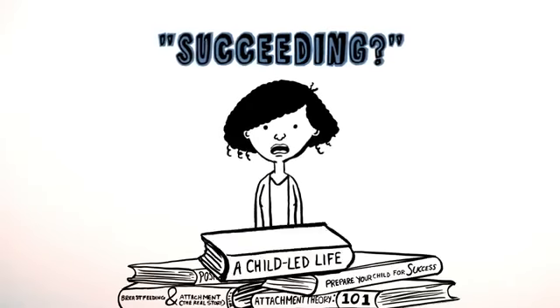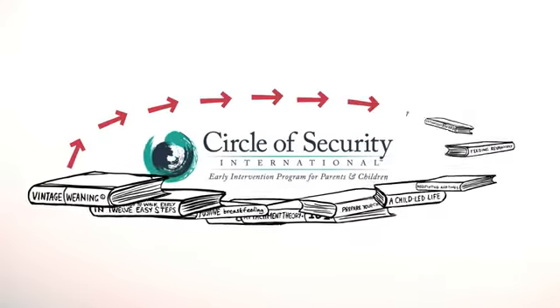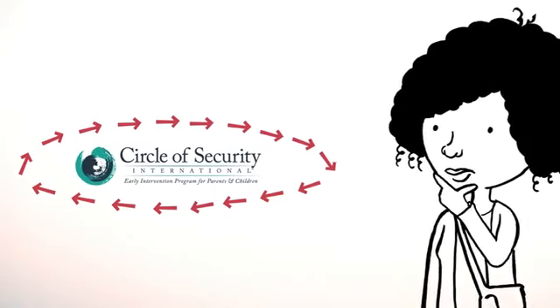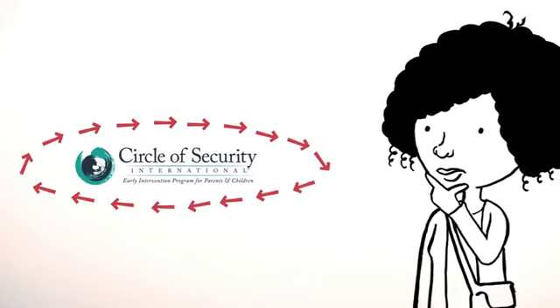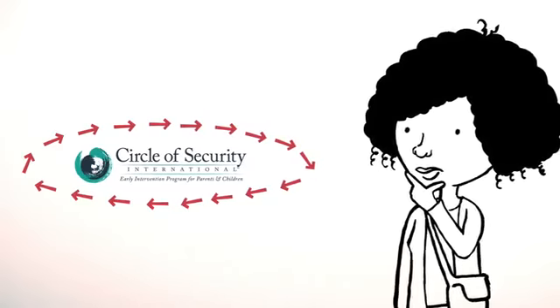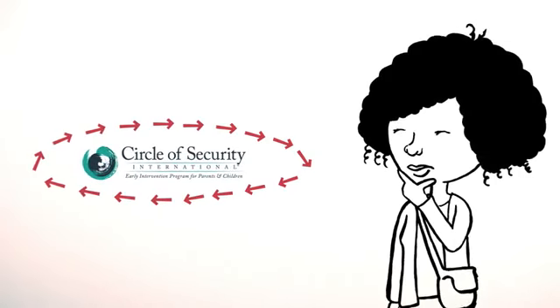In a world that is always offering the next best parenting solution, the Circle of Security is based on decades of attachment research. Unlike many behavioural perspectives, it offers relationship tools to provide a new way of understanding your children's needs, creating lasting security for them and more satisfaction for you.